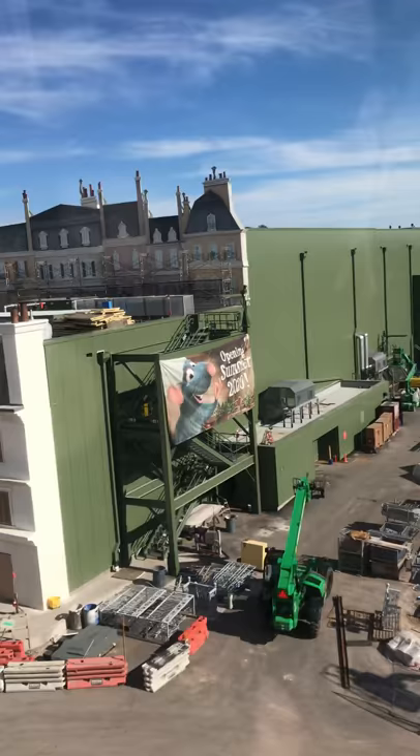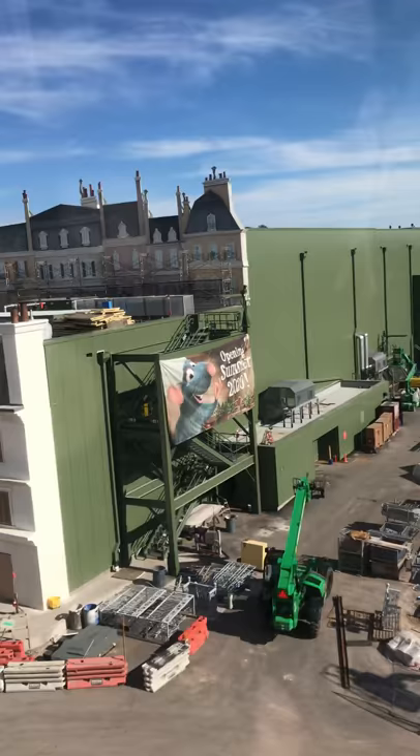Backstage. Pretty extensive. Soon we'll be flying past Disney.